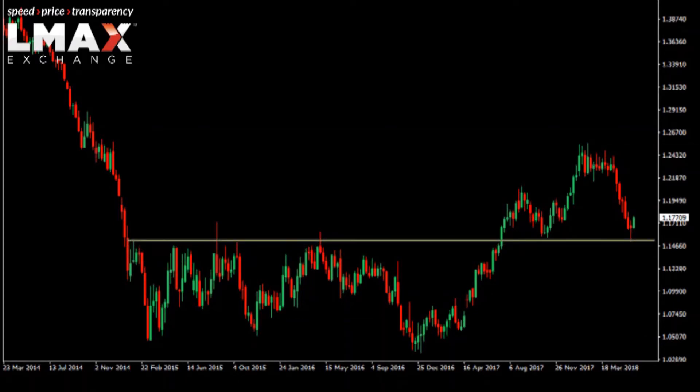This area is the previous breakout zone from 2017 — previous resistance now turns support. At a minimum, it looks like there could easily be a run back towards this area, which coincides with some internal resistance in the form of a September 2017 high right around the 1.21 area. That's where we could be headed before considering the next moves.